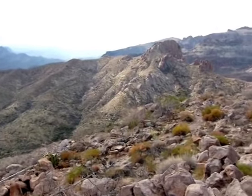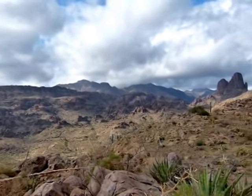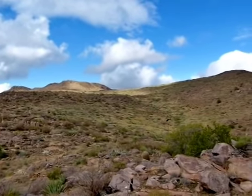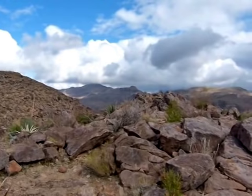So the cows wouldn't go down? A lot better grass up here than down there. This has got like three little peaks on it, this Bluff Spring Mountain.